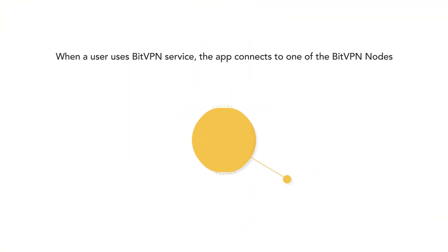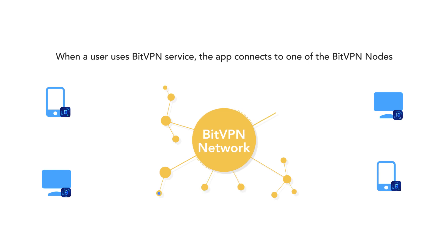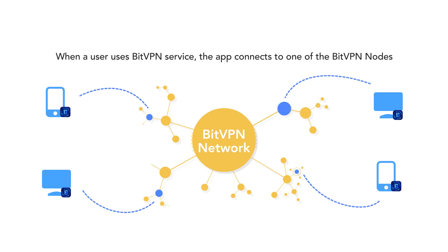When a user uses the BitVPN service, the app connects to one of the BitVPN nodes on TopNetwork. TopNetwork will reward the node based on its bandwidth contribution.